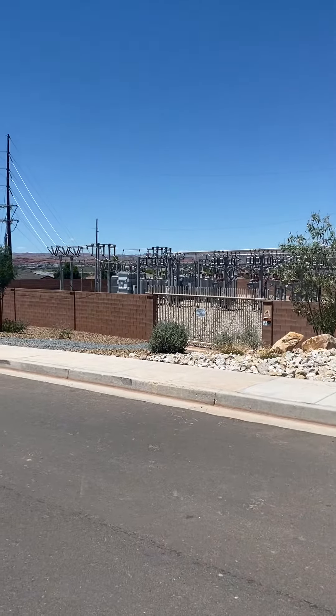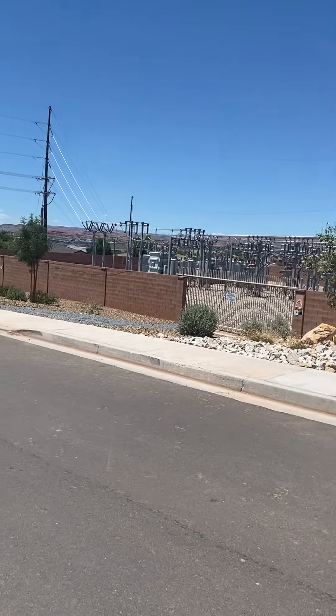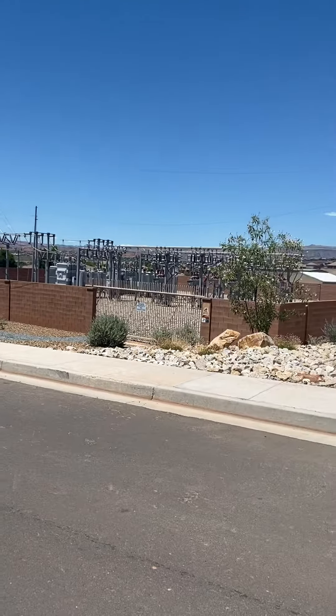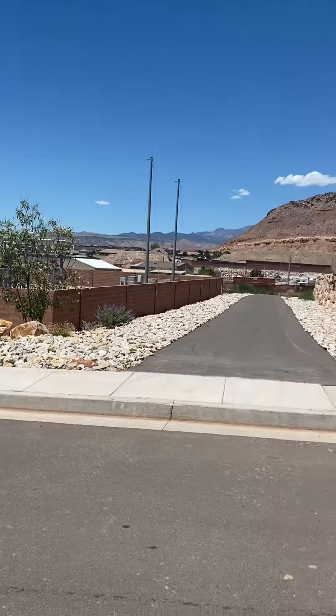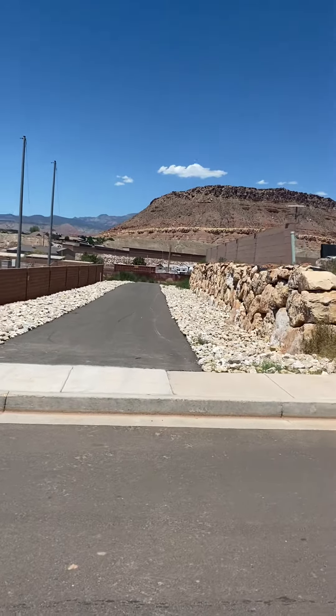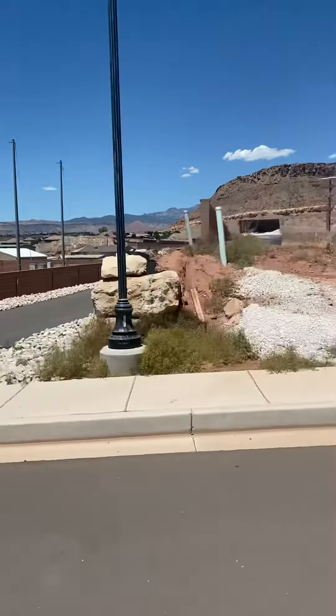Just so you know, this is what you need to drive by every day to get back to the subdivision. And behind it is a big storage center down there. But once we get up into this neighborhood and get in here, it's fine — it's all nice homes.